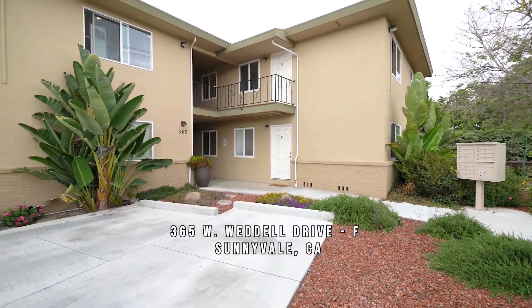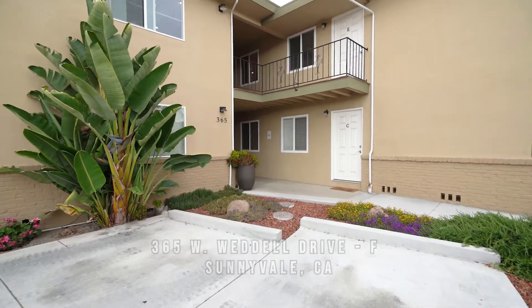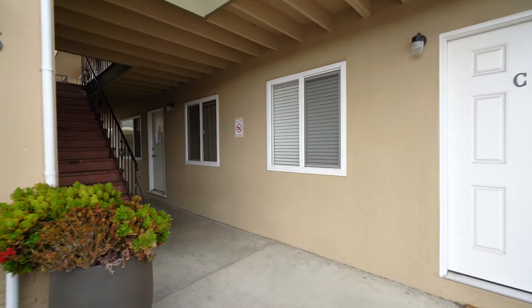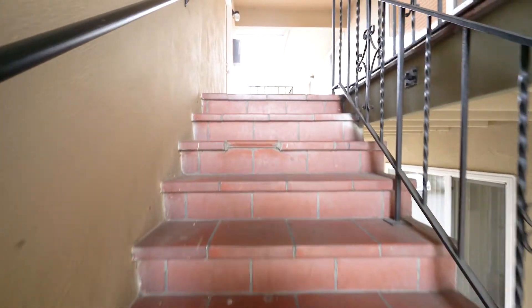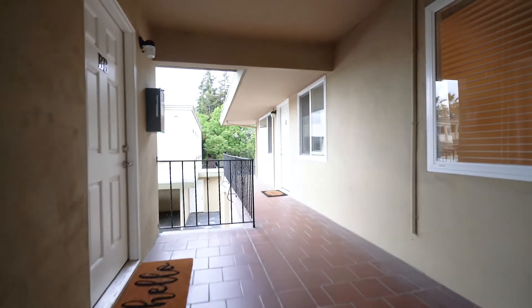Welcome to 365 West Weddell Drive in Sunnyvale, apartment F. We're going to be taking a look at a one-bedroom, one-bath unit for rent. There's complimentary on-site laundry and you get one assigned parking space as well.